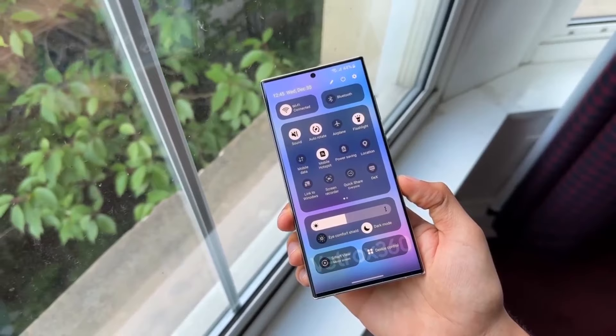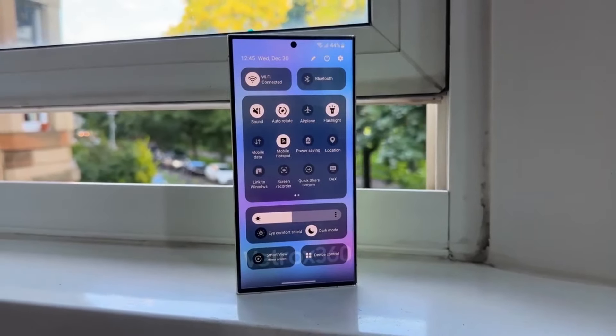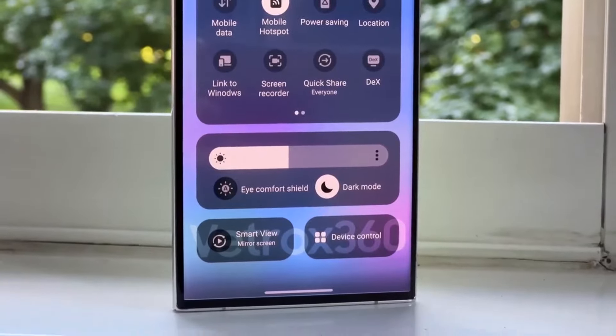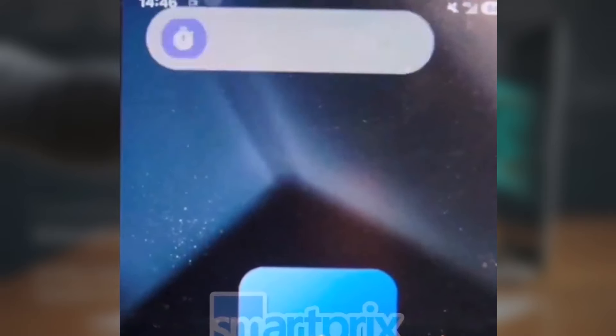The updated quick settings panel will feature rounded, hill-shaped blocks for brightness and volume controls. The toggles will take up less space but can be expanded for a detailed view. Samsung will also add a new option to show notifications on a separate page from quick settings — you may pull down from the left for notifications and from the right for quick settings, or keep them combined.